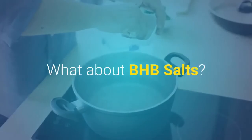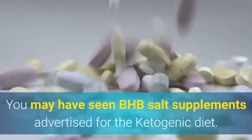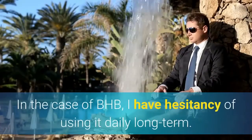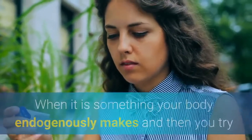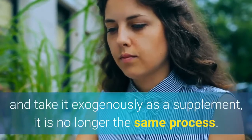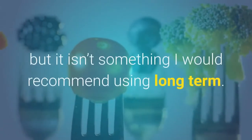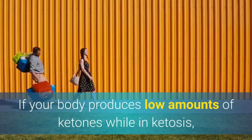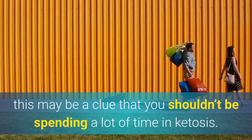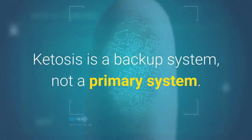What about BHB salts? You may have seen BHB salt supplements advertised for the ketogenic diet. In the case of BHB, I have hesitancy about using it daily long-term. When it is something your body endogenously makes and then you try to take it exogenously as a supplement, it is no longer the same process. BHB may be fine to use occasionally to help transition into a ketogenic diet, but it isn't something I would recommend using long-term. Ketosis is a backup system, not a primary system.